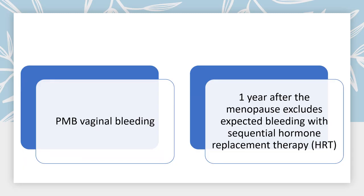Postmenopausal bleeding is defined as any vaginal bleeding that happens one year after the menopause. It excludes expected bleeding with sequential hormone replacement therapy.